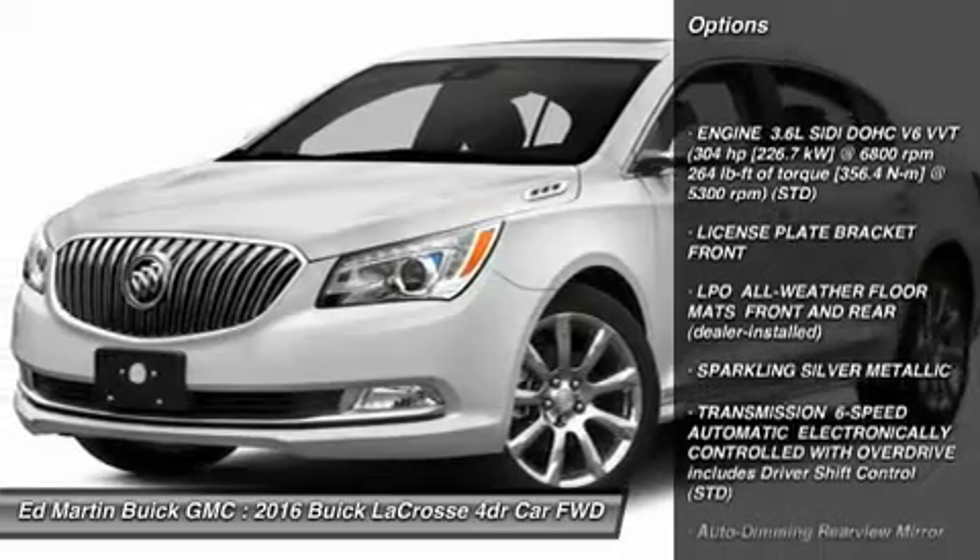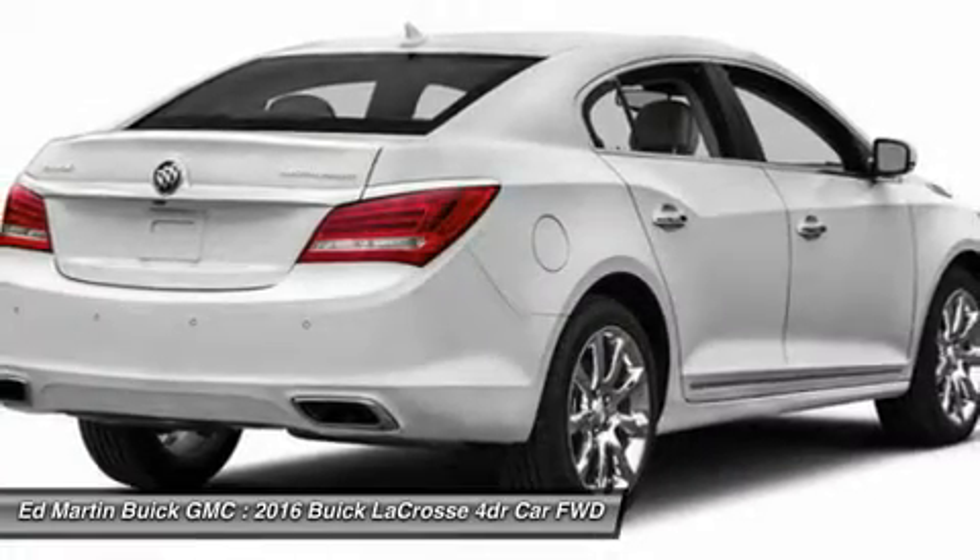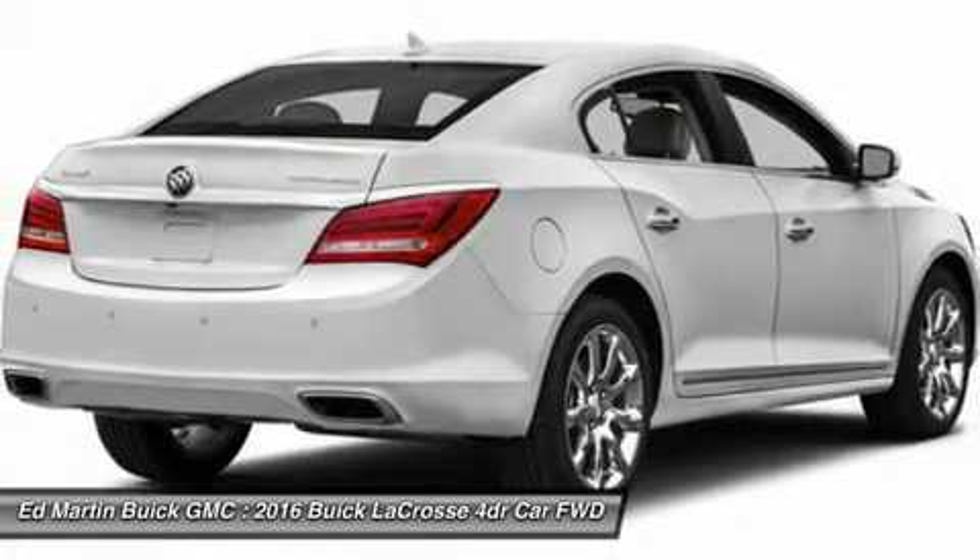power passenger seat, remote engine start, keyless entry, leather wrapped steering wheel, Bluetooth, adjustable steering wheel.